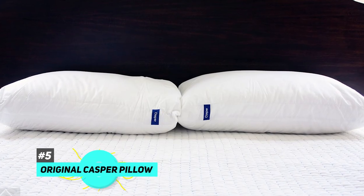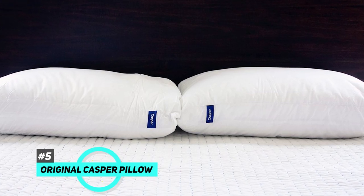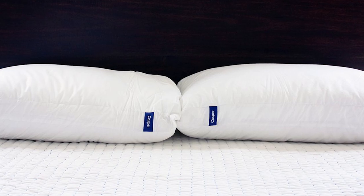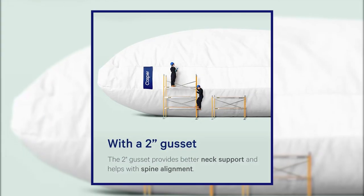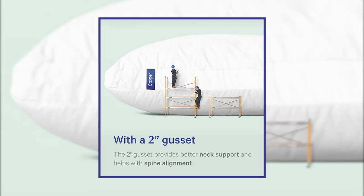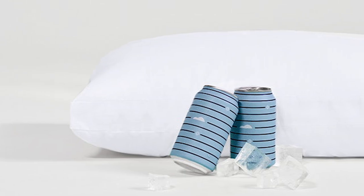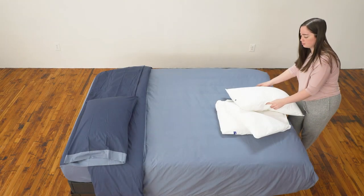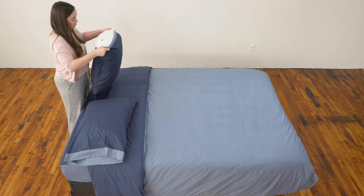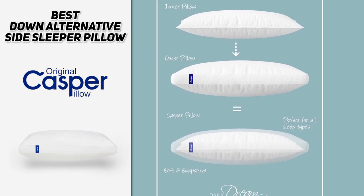Next up, we have the best down alternative side sleeper pillow, and that's going to be the Original Casper Pillow. This is another great down alternative pillow that will keep your neck supported and your shoulders safe without additional pressure from your body weight. It has a two-inch gusset which extends the pillow and ensures you're getting the proper shape for your flat shoulder profile. One really cool feature: it uses a pillow-in-pillow design to bring you the best of both worlds — a soft outer shell with a more firm and dense interior for extra support. It also has two sizes available and a 100% cotton cover.